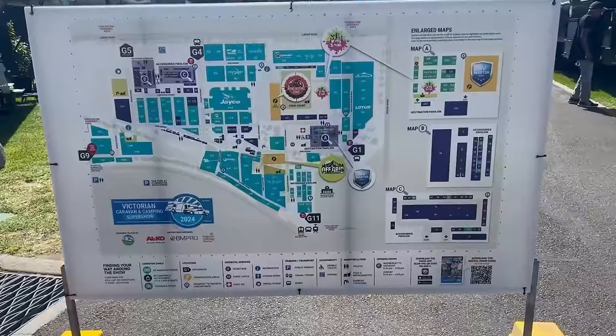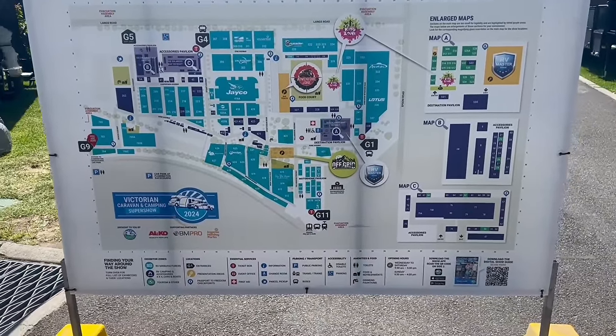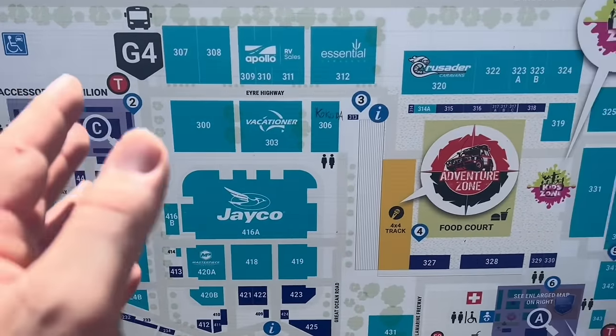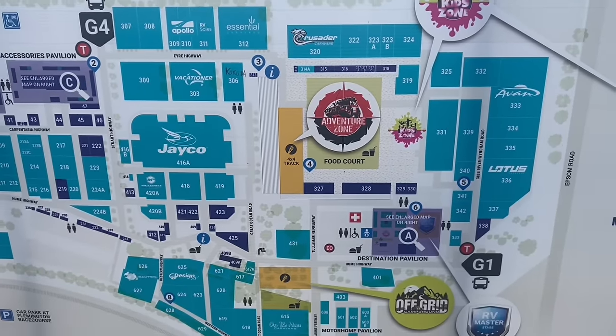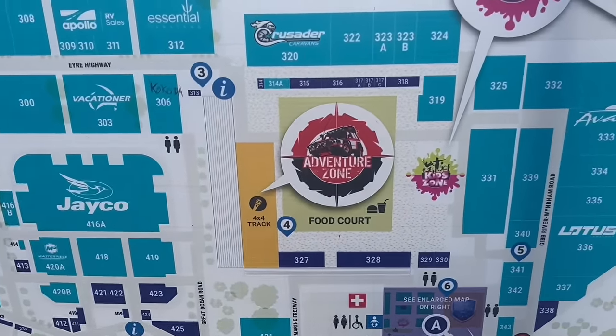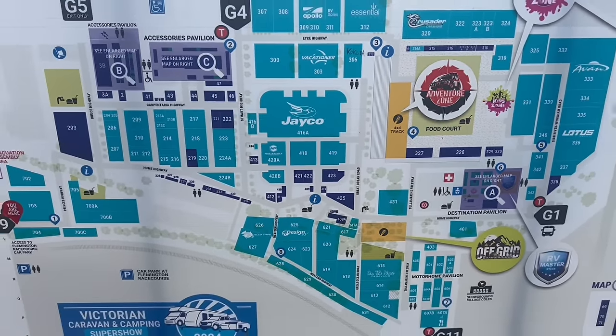Just to show you how huge this show is — it's 30% bigger than last year. There are so many different things to have a look at. They've even got kids zones so if you've got kids they can have some fun while they're here, and the adventure zone which we'll go check out today. There is so much to see and do.